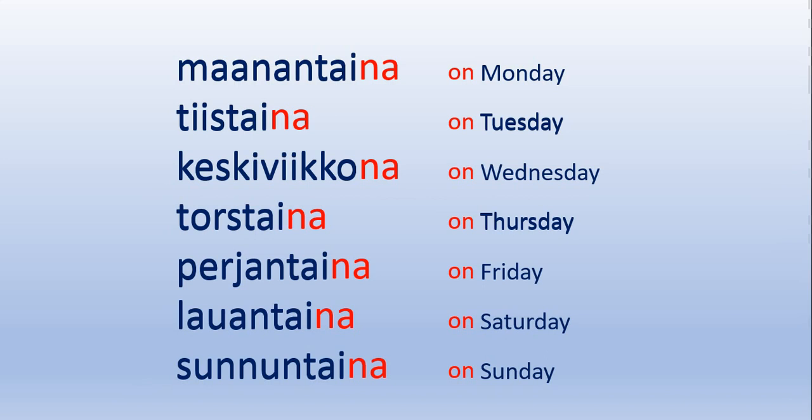And just like in English, you might sometimes see abbreviations of the days of the week. And they look like this: Ma, ti, ke, to, pe, la, su. Let's practice.